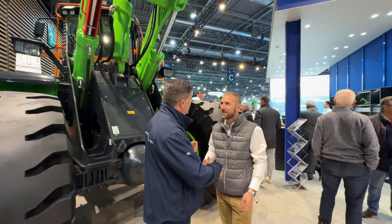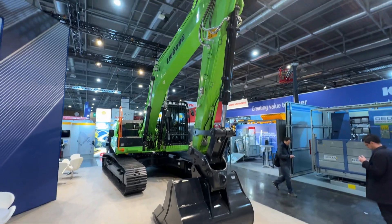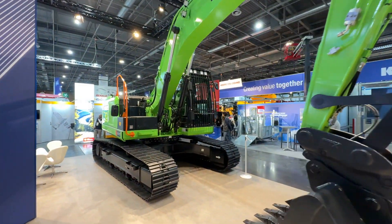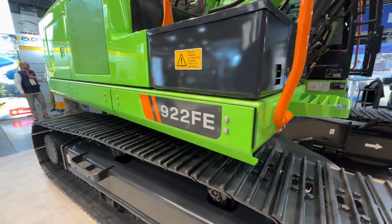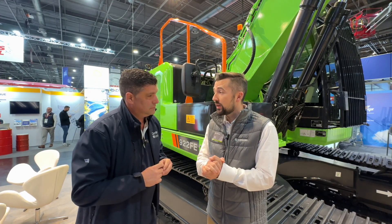It's not all about the wheel loaders in the big green stand — we've got to go and see some excavators as well. We're now here with Harry Meller, the Product Director of the Green stand. Harry, this is a big green monster of a machine — tell me some of the specs. What's the size, what's the capacity?